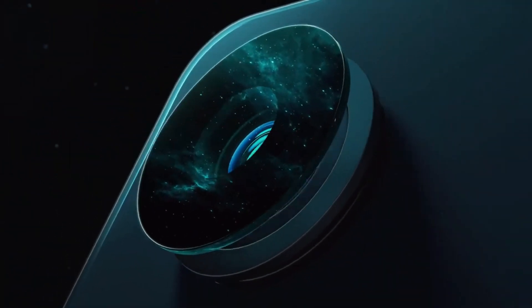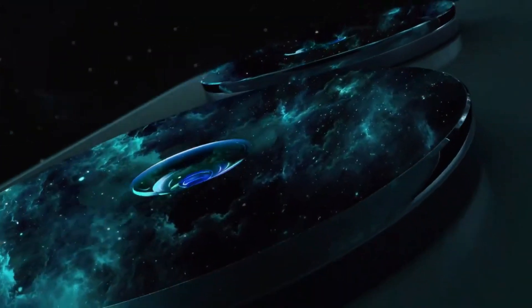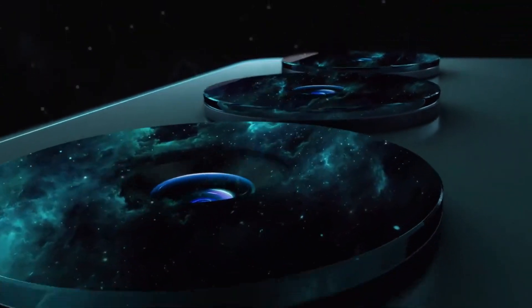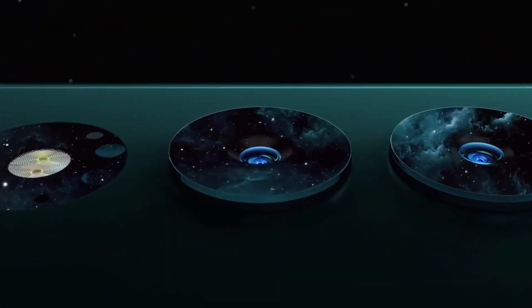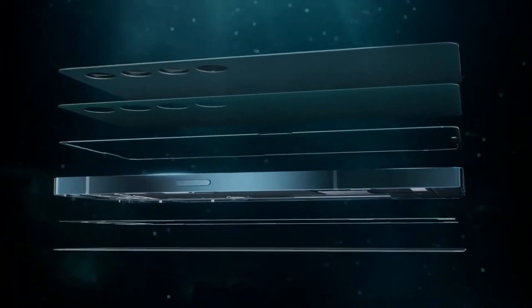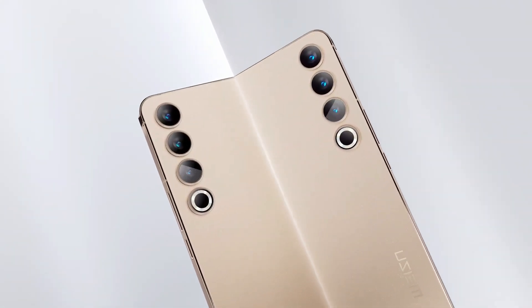The Meizu 20 Infinity is not just a phone — it's a symbol of what innovation and dedication can achieve in the world of technology. From its exceptional battery life to its carefully crafted design, every aspect has been meticulously thought out to deliver an experience that transcends conventional expectations.